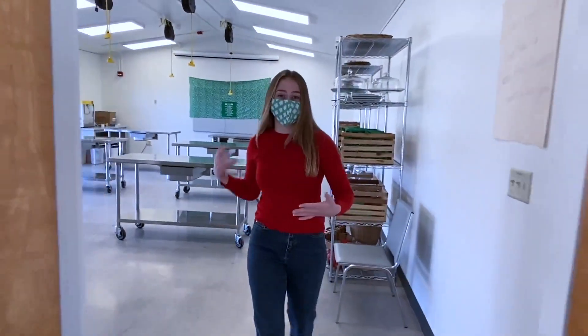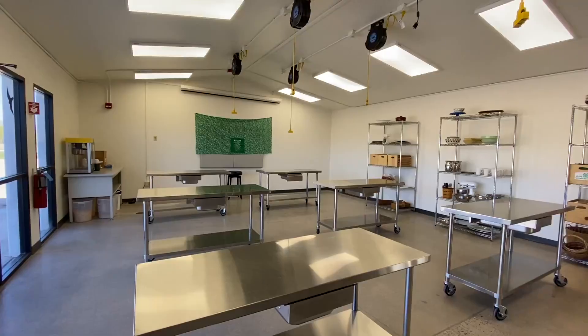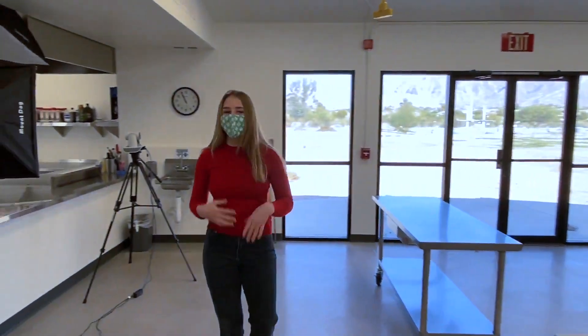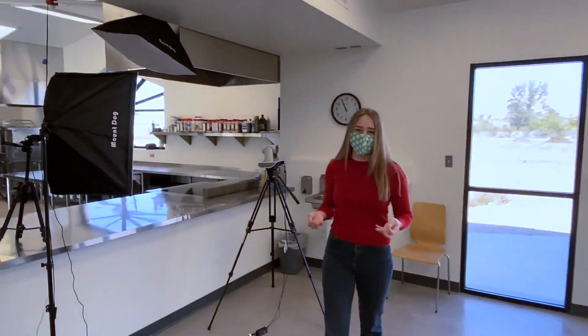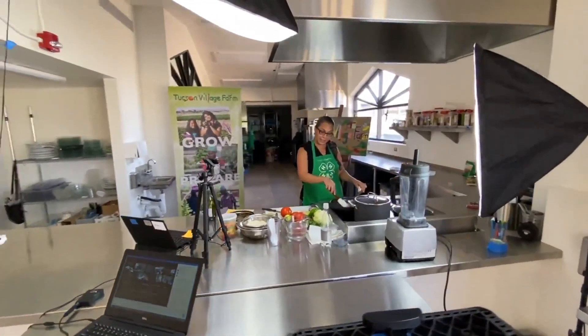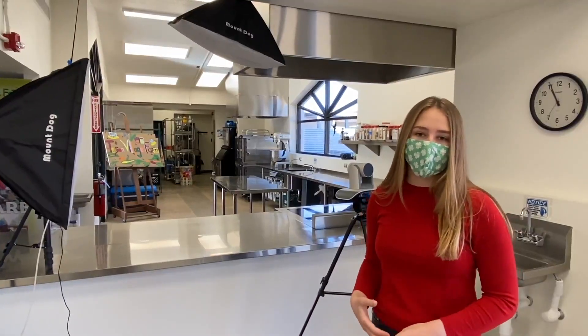Now I'd like to show you our teaching classroom where we will be leading summer camps for kids, as well as other types of classes to teach people how to make healthy foods. While we can't do that right now because of the pandemic, we're still having online programming via Zoom. You can see our setup here so that we can still teach people how to make healthy food.